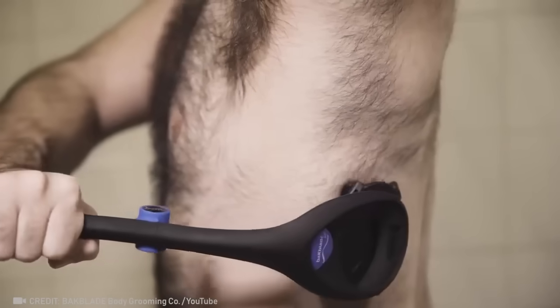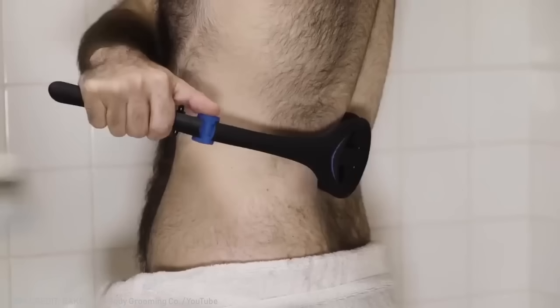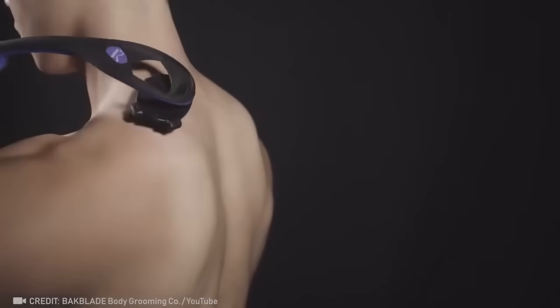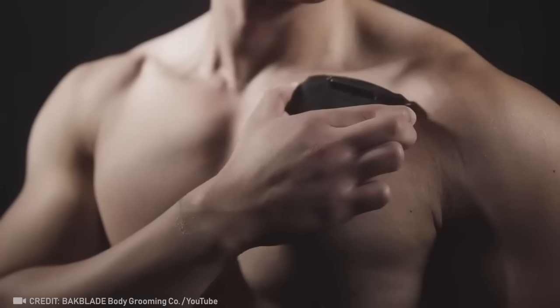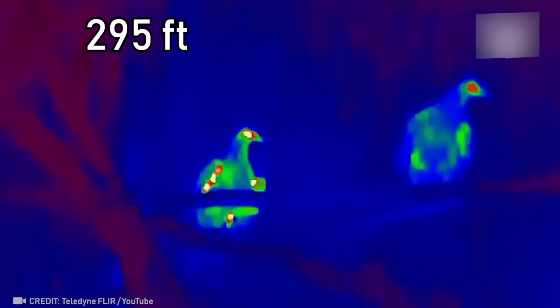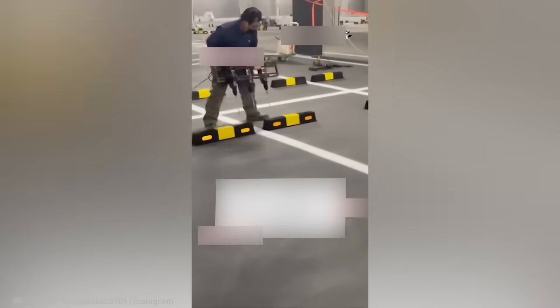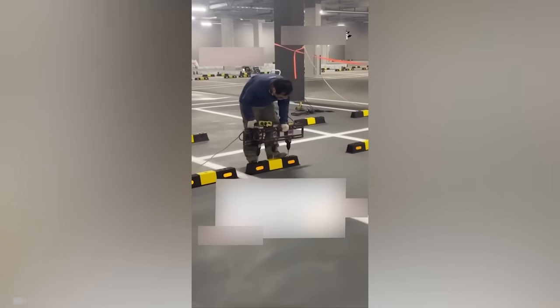Get those hard-to-reach places on your body with this amazing device. Get a load of this pocket-sized thermal vision device that can see up to 90 meters. This device is the true embodiment of the work smarter, not harder principle.